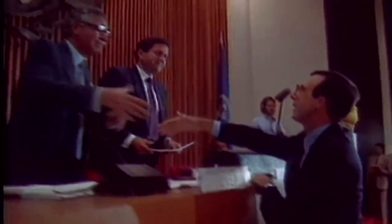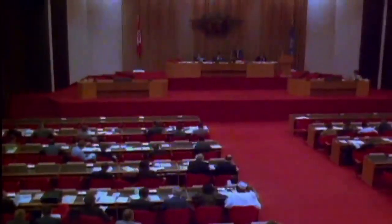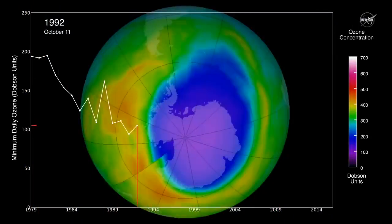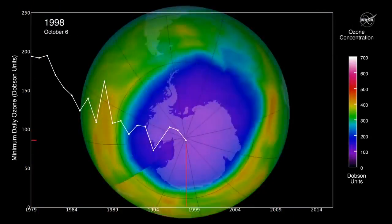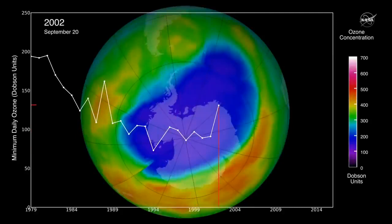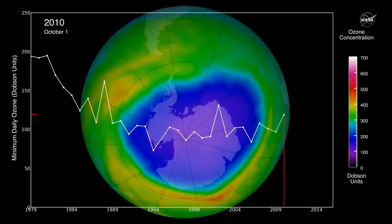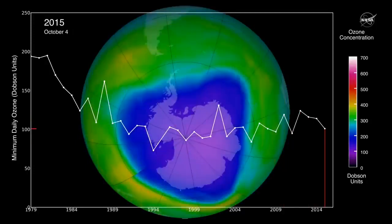The ozone-depleting gases have been regulated by the Montreal Protocol, which is an international agreement signed by all countries around the world. And because of this, their levels in the atmosphere have been decreasing. As a result, in recent years, the ozone layer has shown the first signs of recovery, although there are still large year-to-year variabilities in its size and strength.